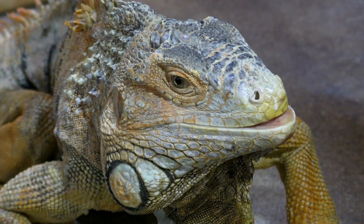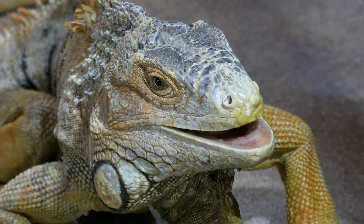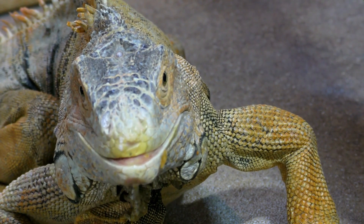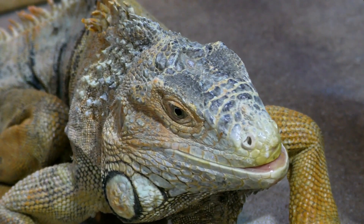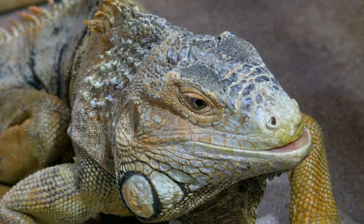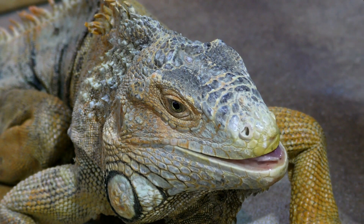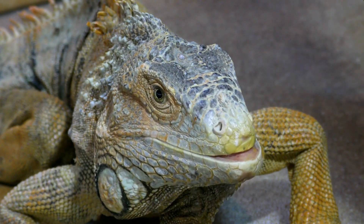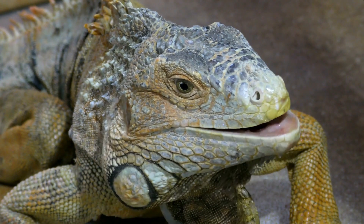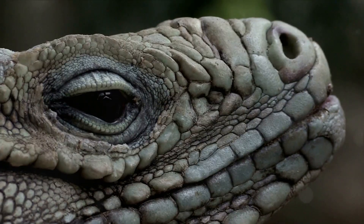Did you know that these scaly friends have a third eye? Yep, you heard that right — a third eye! But don't worry, they're not secretly aliens. This third eye is used to detect changes in light. And here's another funny tidbit: iguanas are known to be quite the daredevils. When they sense danger, they don't fight, they don't hide — they simply take a leap of faith from the treetops and splash, they dive into the water below.